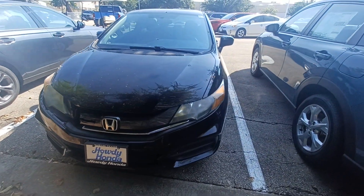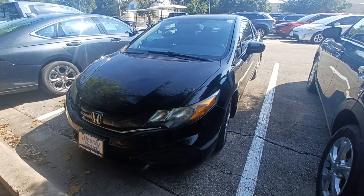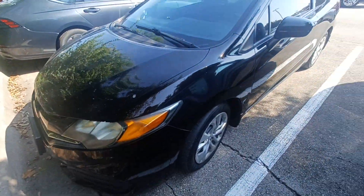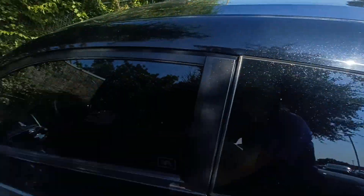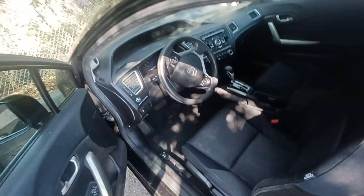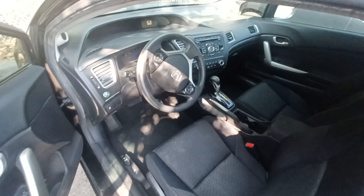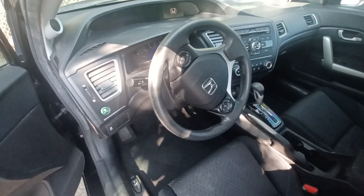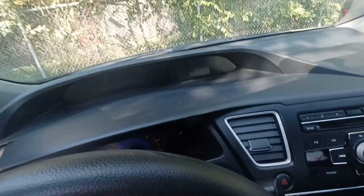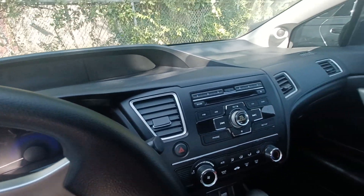This is Jason down at Howdy Honda, and this is my 2015 Honda Civic. Highlighted features on this vehicle include steering wheel mounted audio controls, wireless phone connectivity, backup camera, remote keyless entry, and security system.